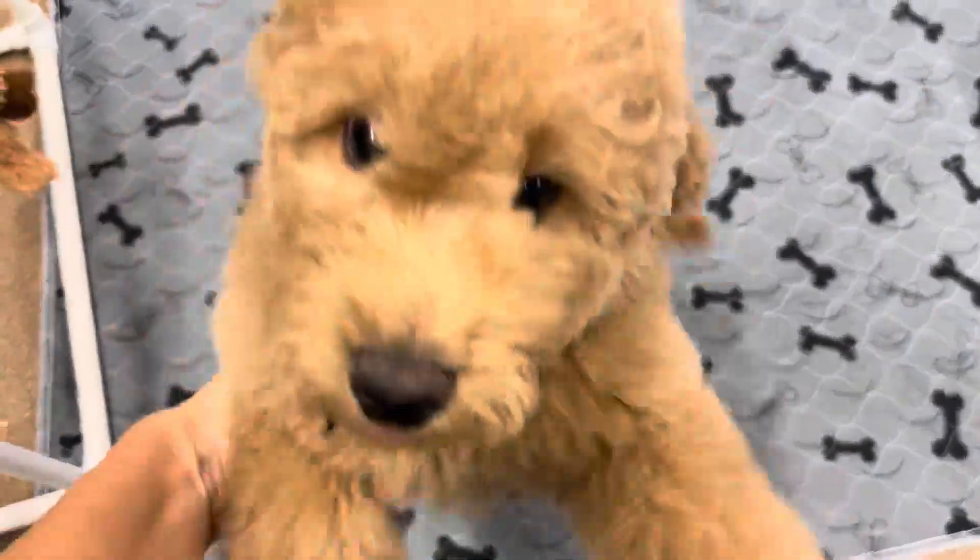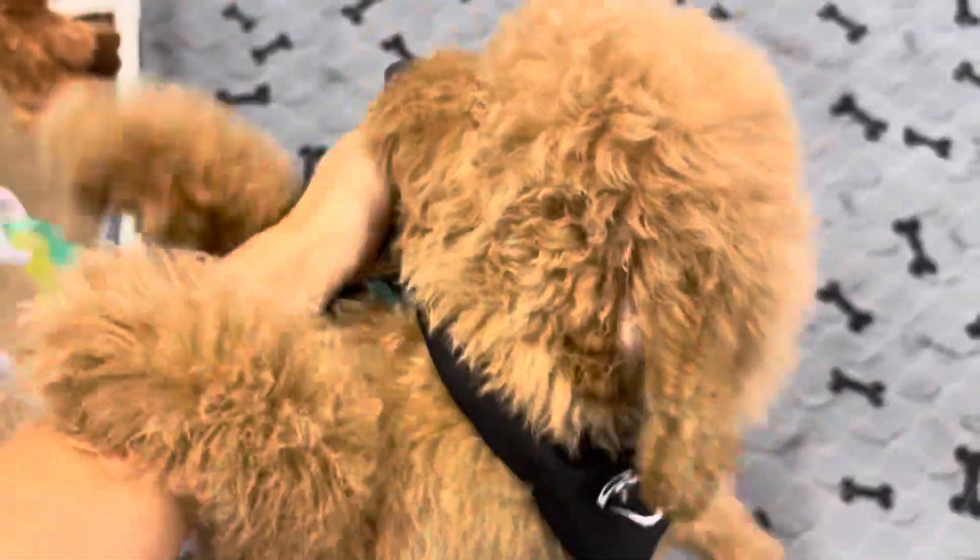He smells so good. I wish you could smell through the camera — I wish everyone could smell him.